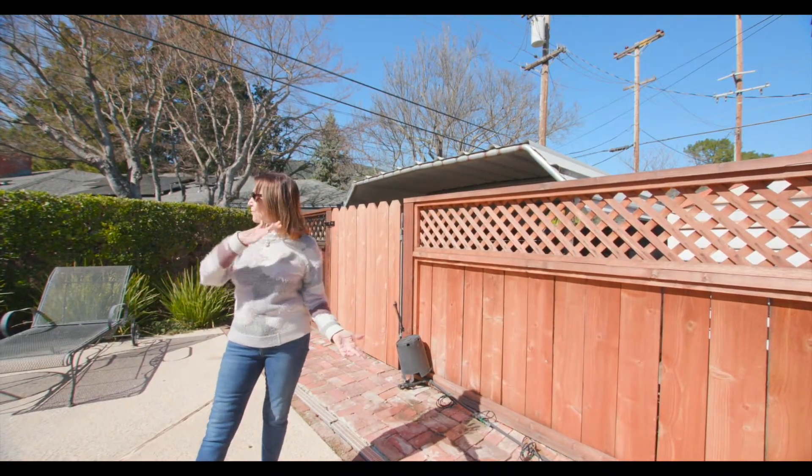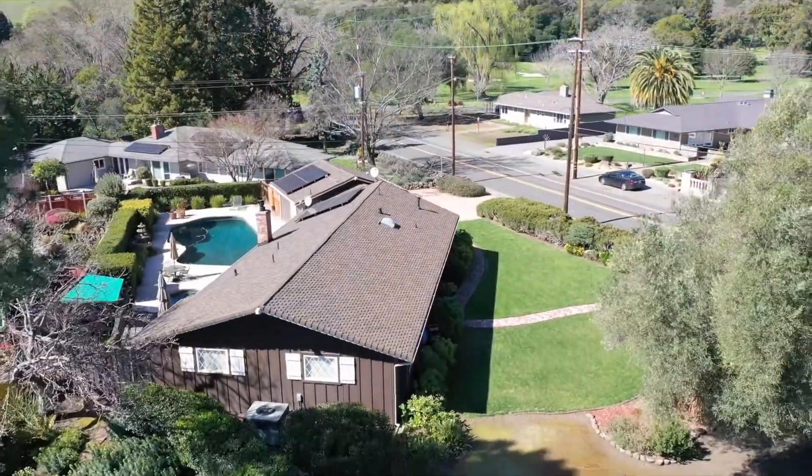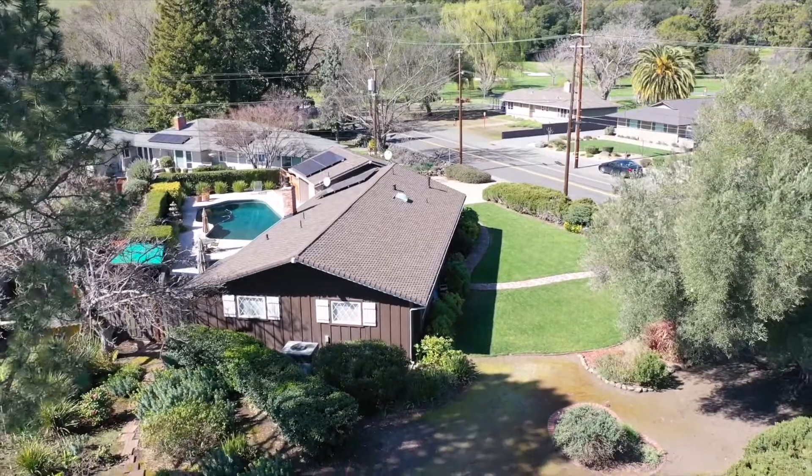Whether you're in the front or in the rear, you're surrounded by privacy, hills, and beautiful majestic trees.